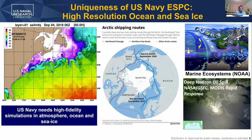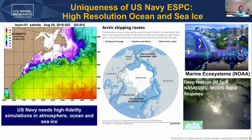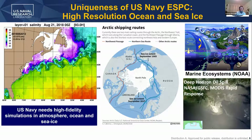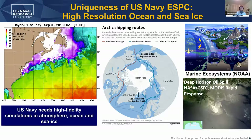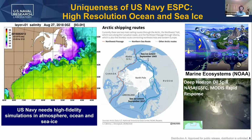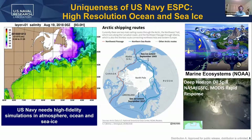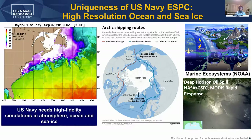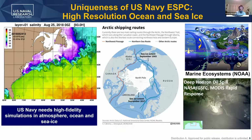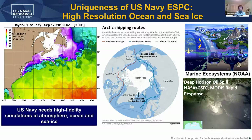The Navy isn't the only sector interested in getting the details of the subsurface ocean or the ice correct. Of course, we have Arctic ship routes opening up with the shrinking of the Arctic ice. And also, if you're interested in marine ecosystems or oil spill disaster response, you really need to have a good handle on what's going on in the subsurface ocean.